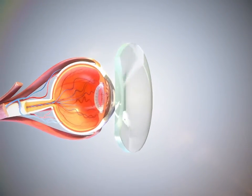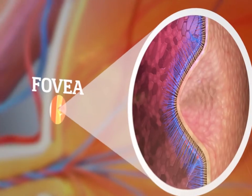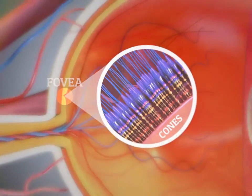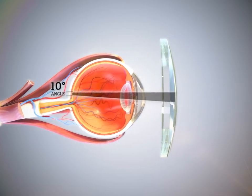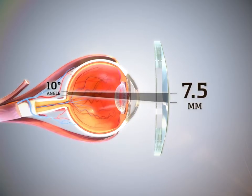Novel lenses are designed to work in conjunction with human eye function. The fovea is a very small area densely packed with photoreceptor cells called cones. Cones are responsible for high resolution vision. This tiny area has a visual angle of about 10 degrees, which corresponds to an area on the lens that measures 7 to 1.5 millimeters in diameter.